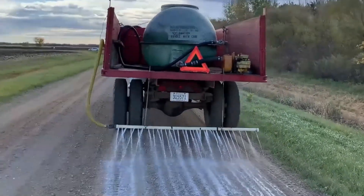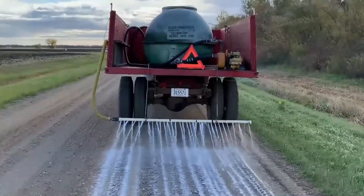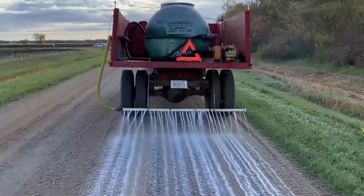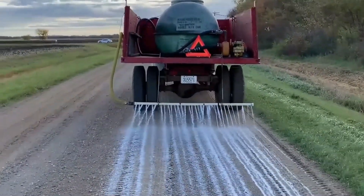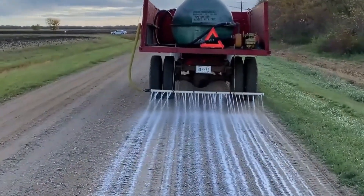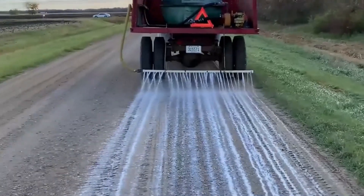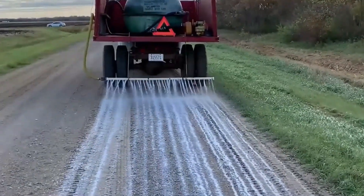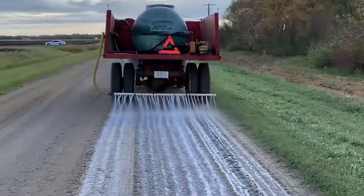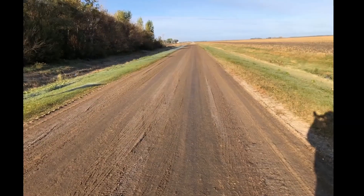We applied the product on the test strip in September, with my own equipment — which was nothing fancy. It was just a water truck that had a tank, a pump, and a boom that was made out of PVC pipe with 3/16 inch holes drilled into it.